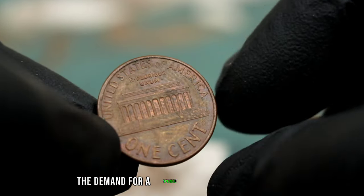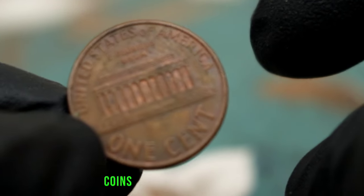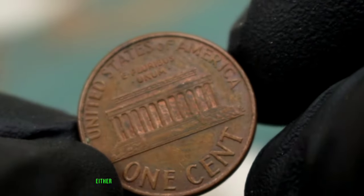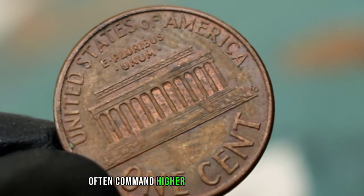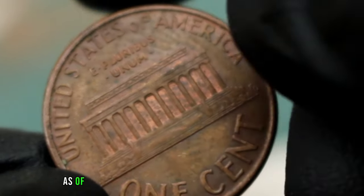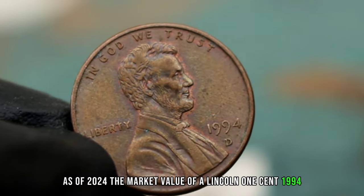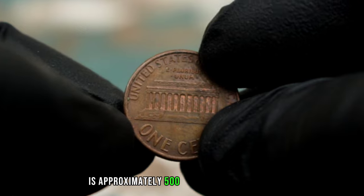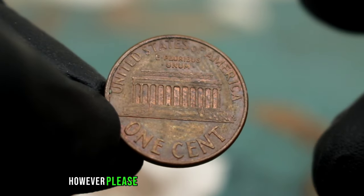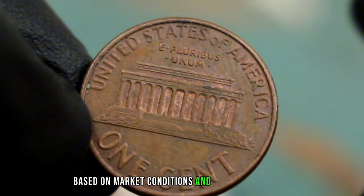The demand for a specific coin among collectors can also impact its value. Coins that are highly sought after, either due to their historical significance or their rarity, often command higher prices in the market. As of 2024, the market value of a Lincoln one cent 1994 with a D-Mint Mark in extra fine condition is approximately $0.50 to $1.00. However, please note that coin values can fluctuate based on market conditions and collector demand.